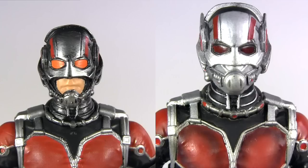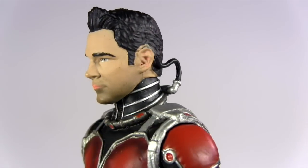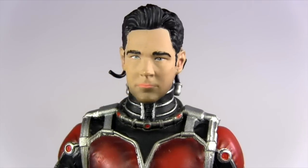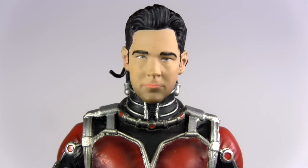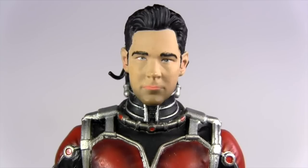In light of the size difference between the Legends and Select lines, it would have been fun to multi-scale the two in a display as if he was shrinking, yet the difference in the sculpts of the helmets prevents that kind of synergy. My Marvel Select Ant-Man here is the Disney Store exclusive version, so it does come with an interchangeable unhelmeted head. But the painting of the eyes on mine are really quite bungled, and the paint deco makes him look like he's wearing lipstick.